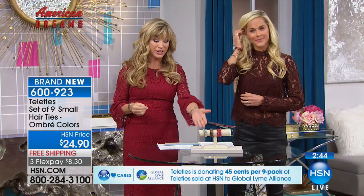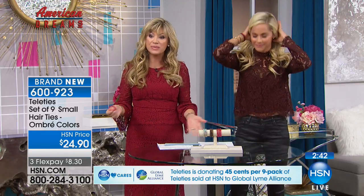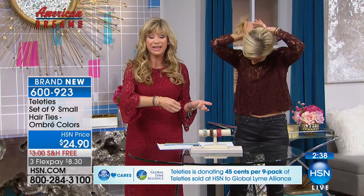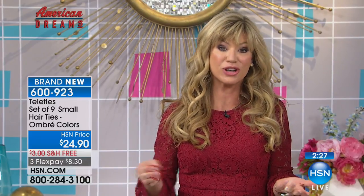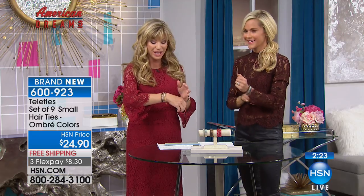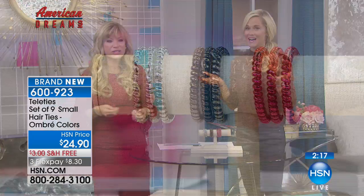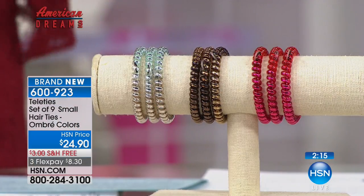There are only a couple hundred left. You get them all — keep some for yourself, and they make beautiful jewelry looks on your wrist. They don't pull your hair out or catch in it. You're getting the best price, the new ombre colors, and it's a great conversation starter with your girlfriends.